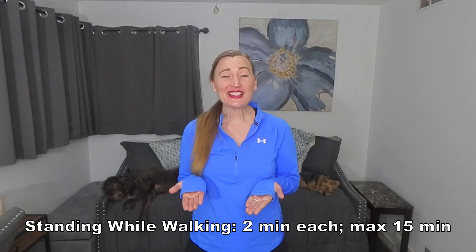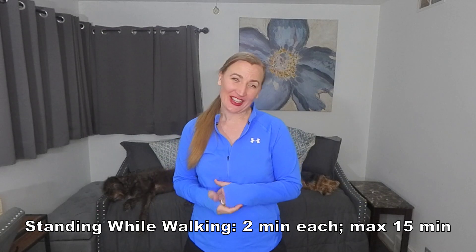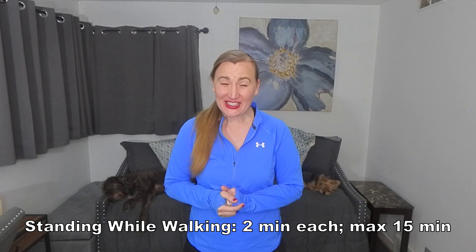Finally, exercises while walking. Two minutes for each exercise with a maximum of 15 minutes.